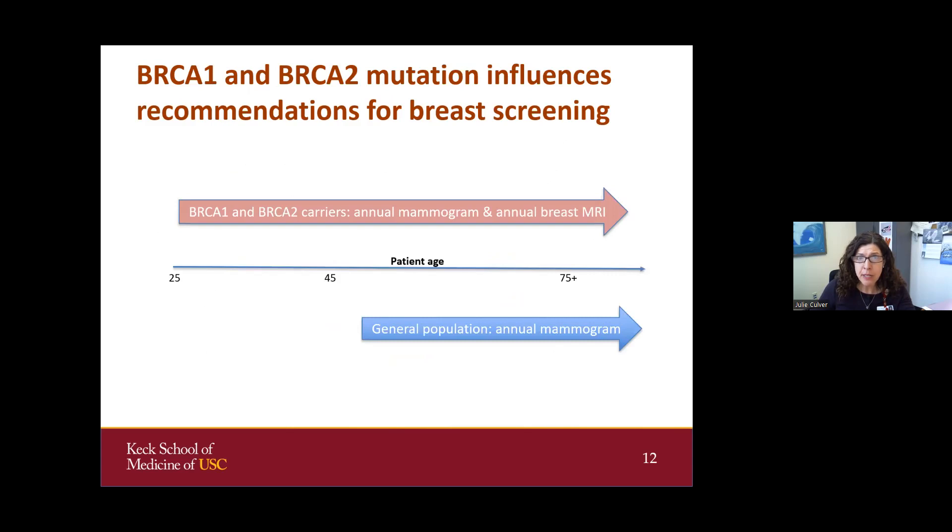Breast screening recommendations vary significantly if someone has a mutation. For patients age 25 and up with a mutation, annual mammogram starting at 30 and annual breast MRI are recommended. In the general population, patients would just be advised to have a mammogram starting at age 45. So the breast screening is quite different if someone carries a mutation.